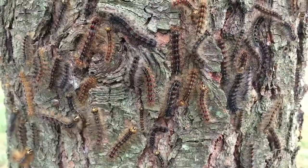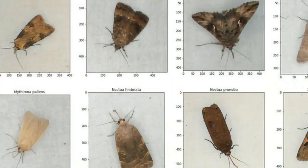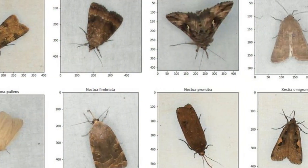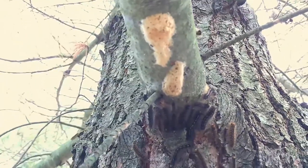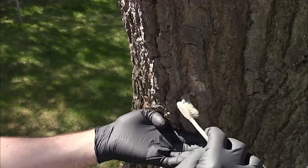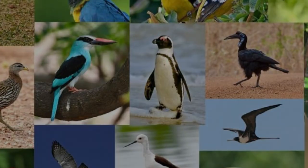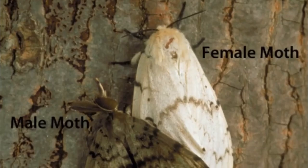Let's take a closer look at moths in general. Did you know that there might be 200,000 to 500,000 or even a million moth species? Because they're so understudied, no one really knows for sure. To put things in perspective, there could be a hundred times as many moth species as there are bird species on the planet.